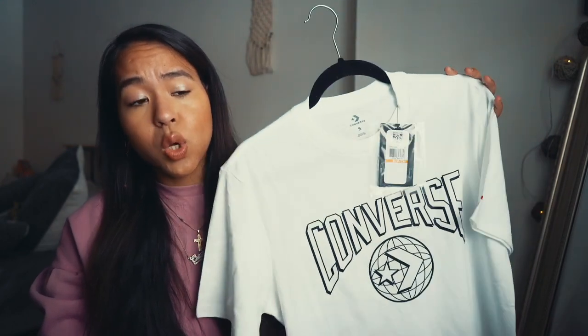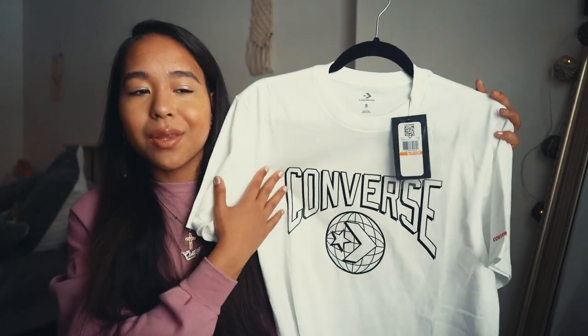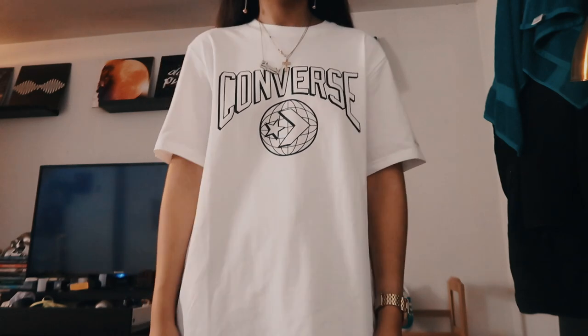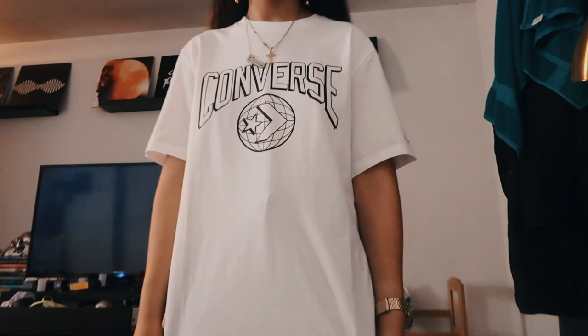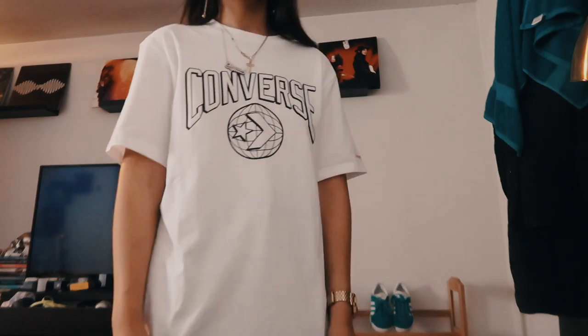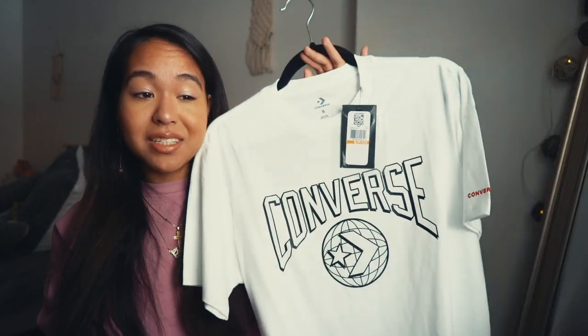The next two items are from ASOS. The first is a Converse t-shirt — I wanted a nice basic white t-shirt and liked the Converse logo. I want to wear it with my Converse and the Dickies pants, either tucked in or worn out. It's a very boxy, boy-fit style and I like the converse logo on the sleeve — really edgy and cool. I got this on sale during their streetwear sale for about $18.